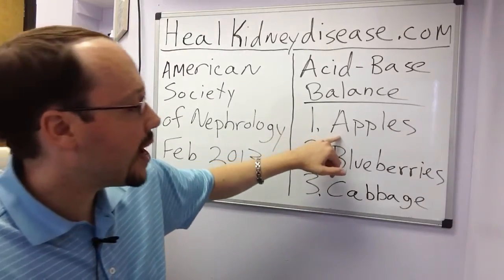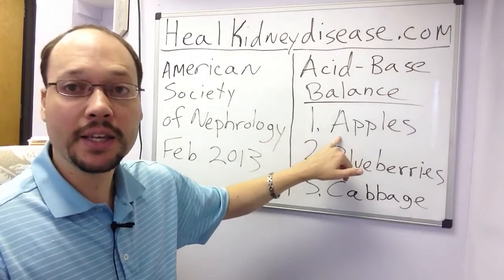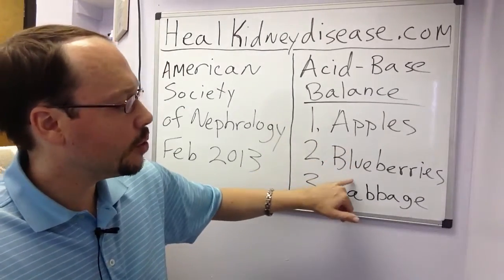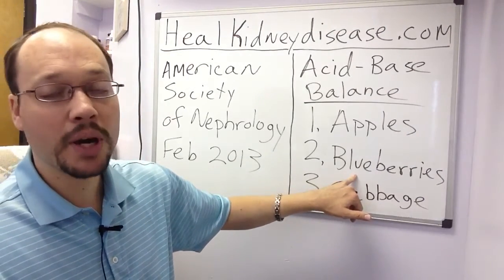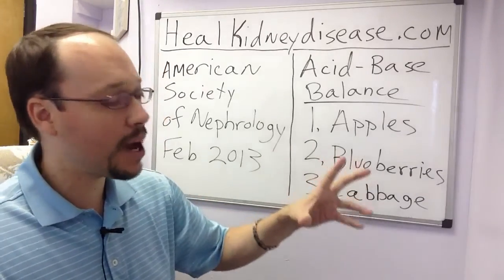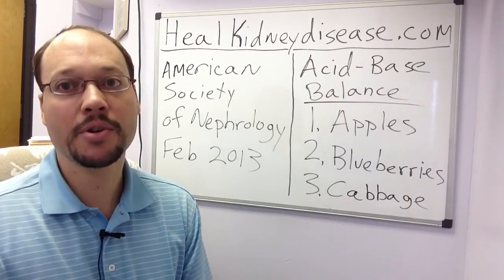First, apples. Apples are a wonderful low-potassium, kidney-friendly food. They also help your cholesterol, have fiber, and do many other good things for your body. Number two is blueberries — there have actually been studies showing the antioxidants from blueberries help kidney disease and kidney function. Third is cabbage, a highly powerful cruciferous vegetable that does a lot of good things for your body, especially for your kidneys.